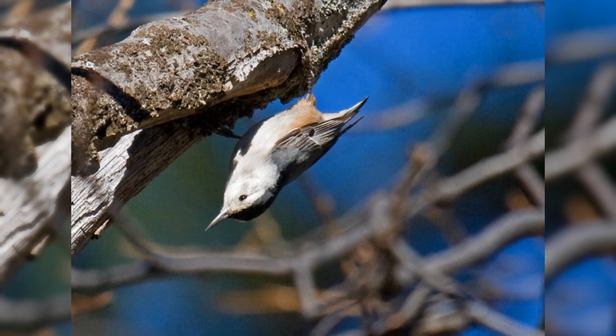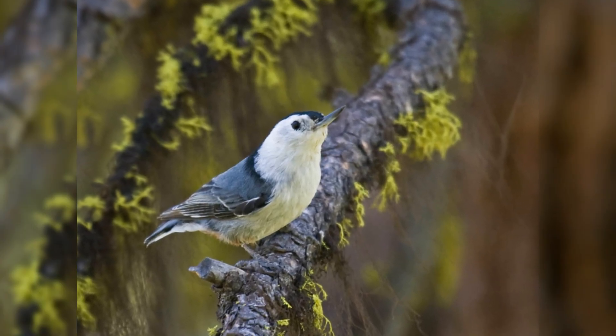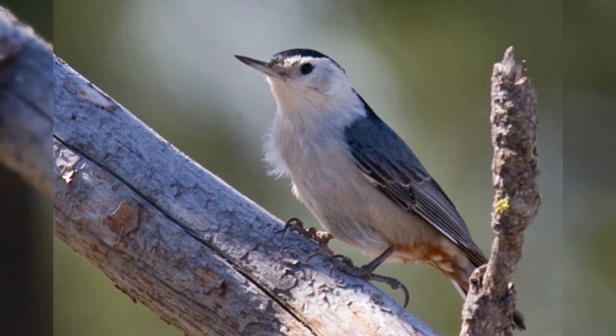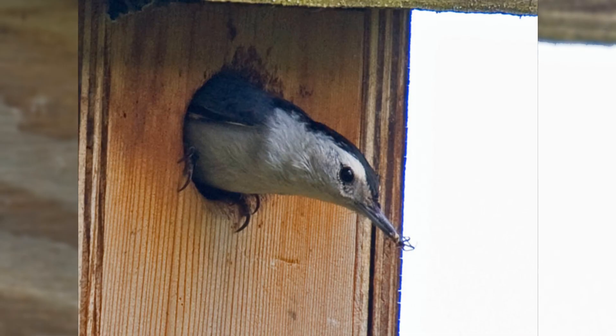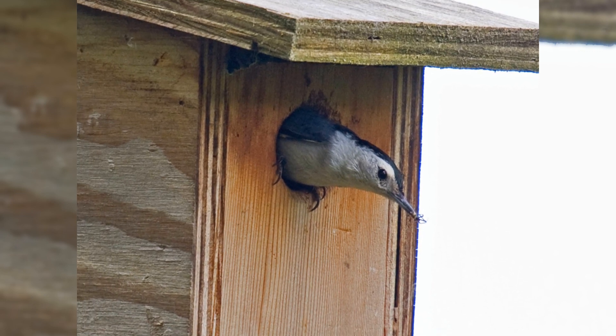They are blue-gray on the upper parts with a black crown and hind neck. Under parts, including the face, are white with rusty feathers in the vent area. Males are more blue on the upper parts and have blacker caps. Females are more gray and have paler caps.